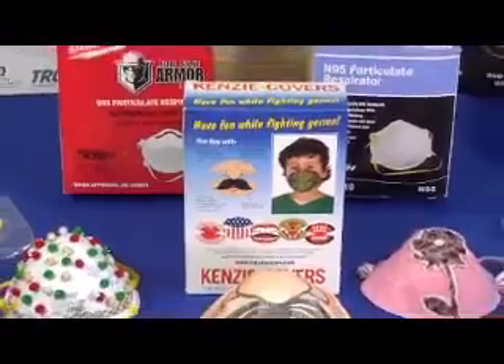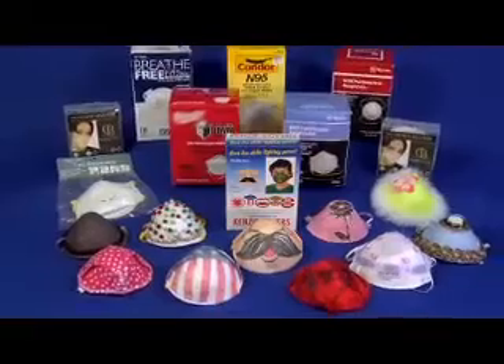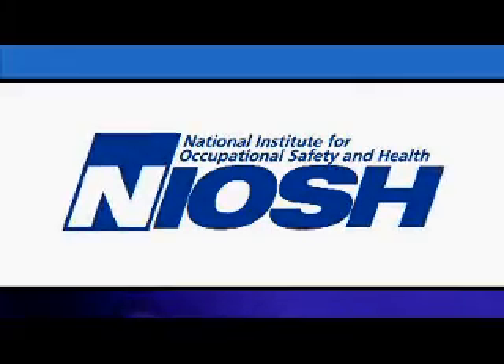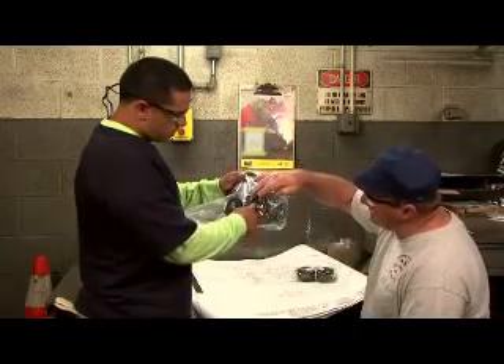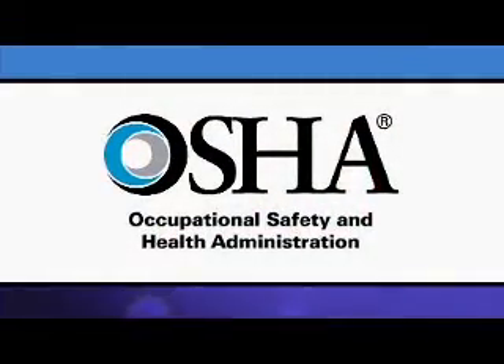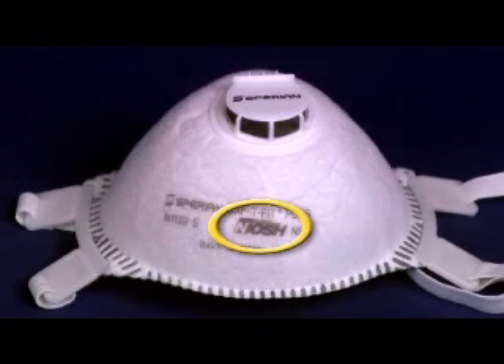This video provides a brief overview and general information about counterfeit and altered respirators and the importance of making sure that a respirator is certified by the National Institute for Occupational Safety and Health, also known as NIOSH. Employers are responsible for selecting appropriate respirators for their workers, and this video will assist them in making such a selection. The Occupational Safety and Health Administration, also known as OSHA, permits only NIOSH-certified respirators to be used to protect workers.